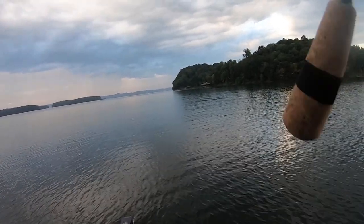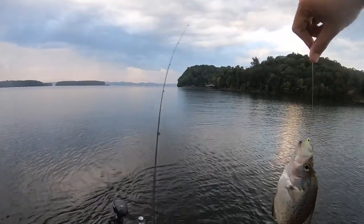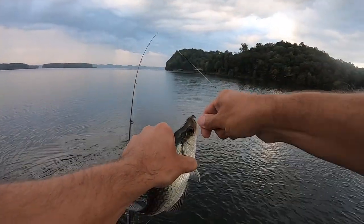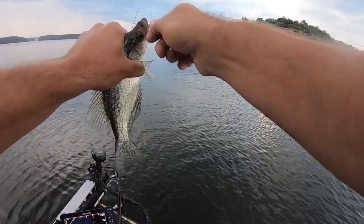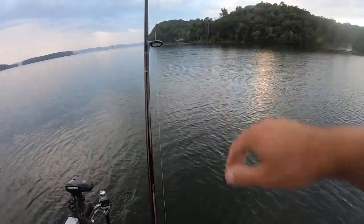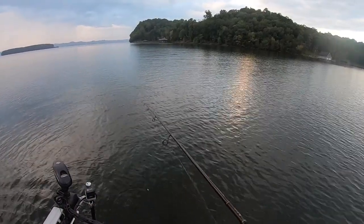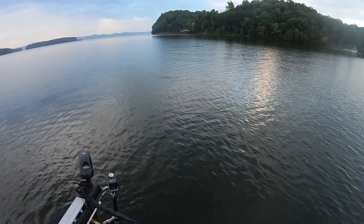There he is — first cast of the day, and it's a crappie. Just starting out... I'll show y'all my setup here. That's a little guy. He's a keeper down here in Alabama — they've only got to be 9 inches and you can keep 30. But I kind of got a self-imposed size limit when it comes to that whole 9-inch deal. In my opinion, you just don't get much meat off a 9-incher. Now if you want to keep a 9-incher, that's your business.